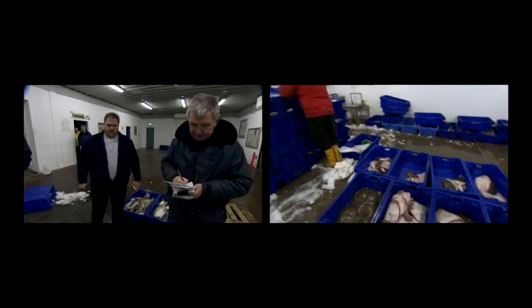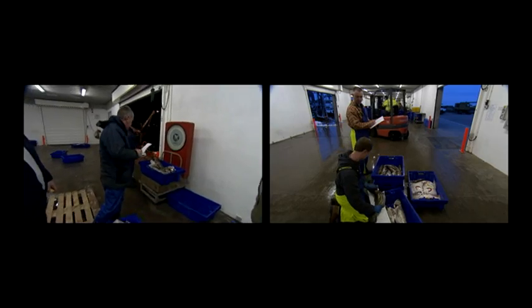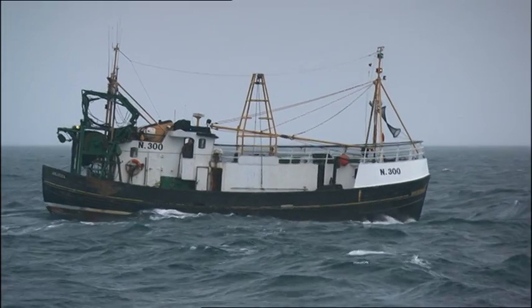The success of measures to conserve fish stocks is vitally dependent upon close cooperation between the fishing industry, scientists and administrators. AFB scientists measure and examine landed catches, as well as carrying out monitoring onboard fishing vessels at sea.